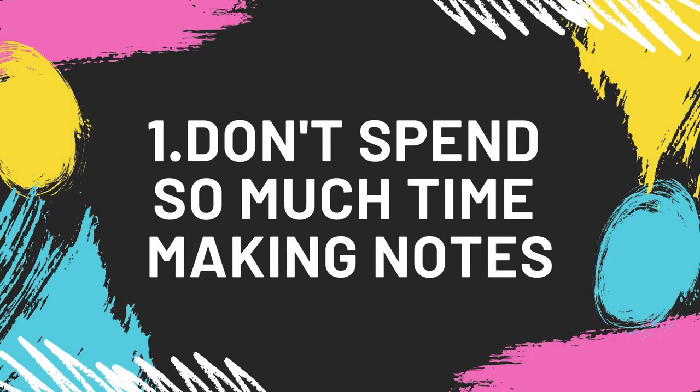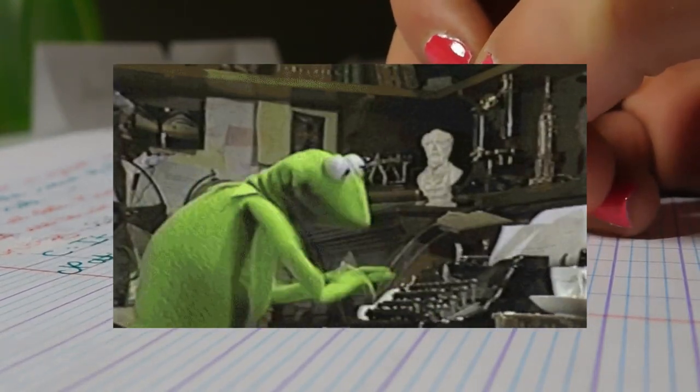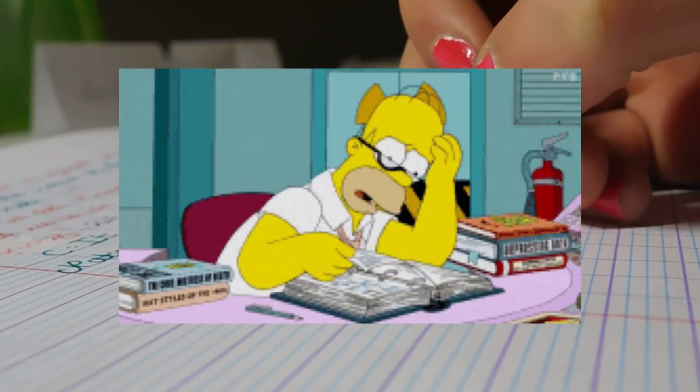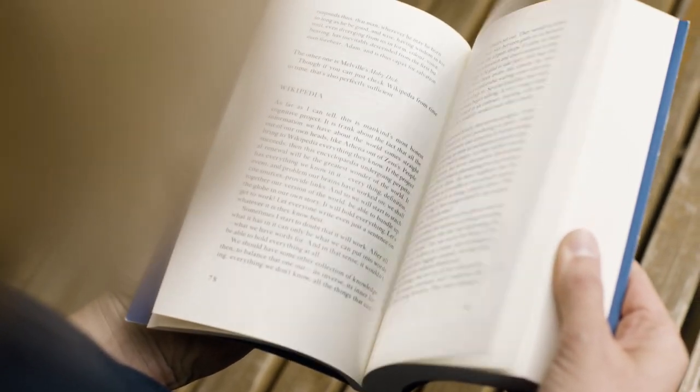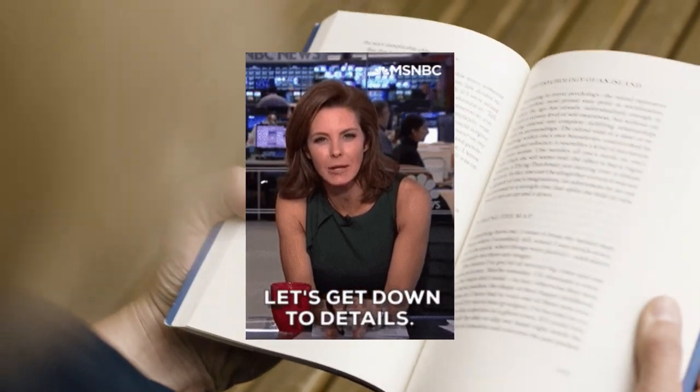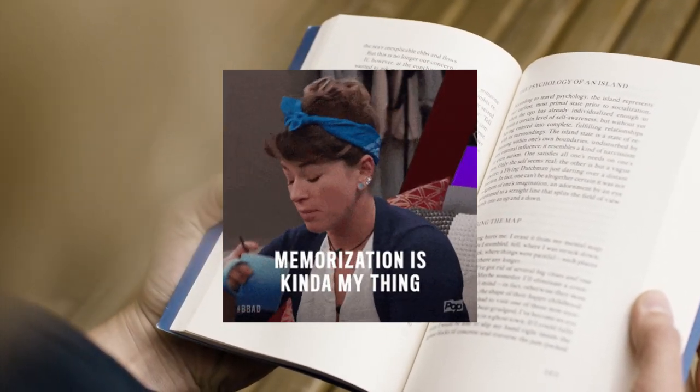Number 1: Don't spend so much time making notes. I know sometimes it's tempting to have those neat aesthetic notes to refer to, but they take super long to make. Most of the time, you won't even go past the third chapter. Instead of making notes for every single detail in your textbook and additional resources, only make notes for those that need to be memorized.